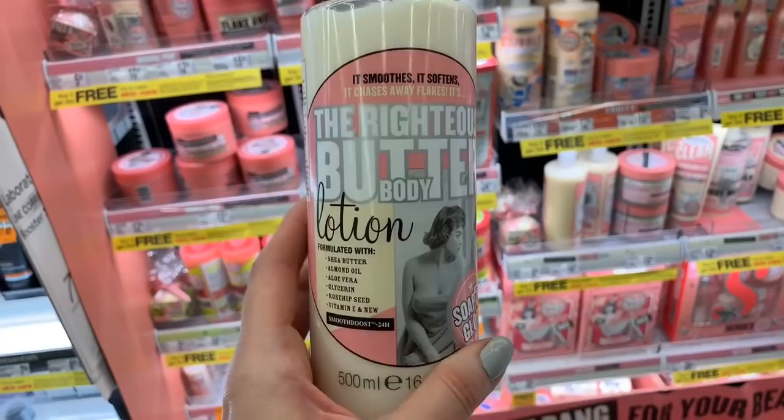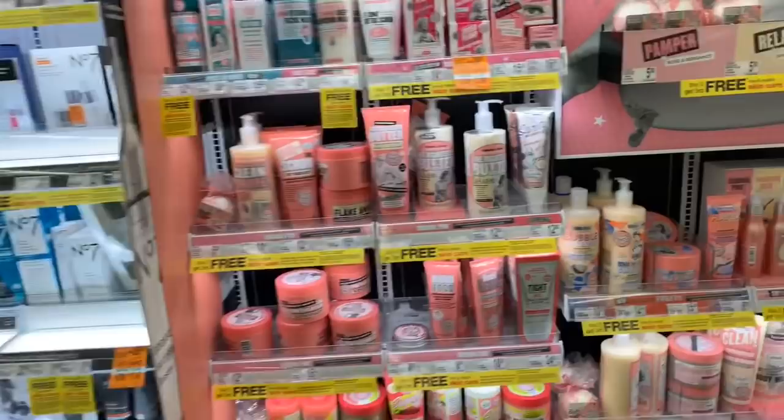I love this skincare line — No7. They have samples and some of the samples are pretty hygienic to use, like this one.